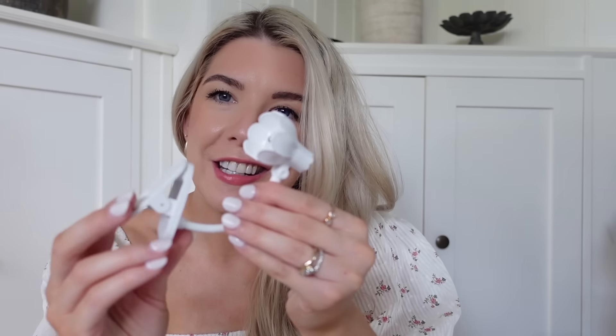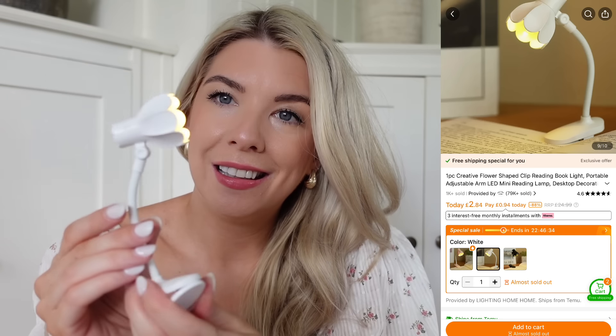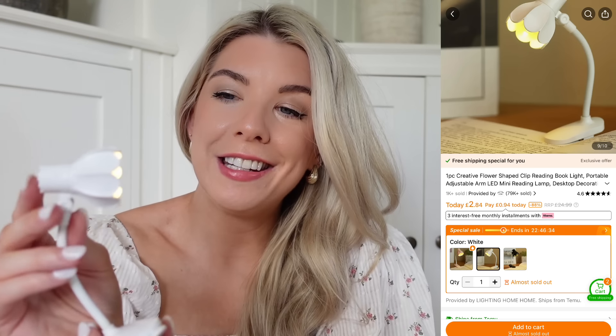And then another random purchase that I just couldn't resist because it was cute - this is a little battery-operated light. It was just so sweet - it's got a scalloped edge on it, it looks like a little flower light. You can get them in pink as well and other colours. You can just clip it onto maybe your bedside table or somewhere - maybe it's like a little reading light. I think they're also made to clip onto a Kindle to read. Just all different things, but it's a cute little thing to have.